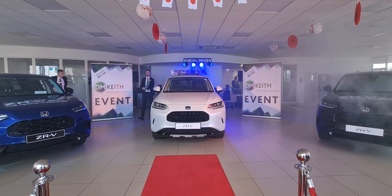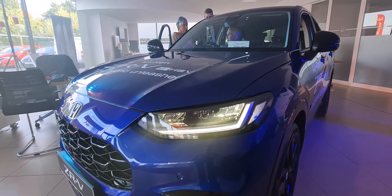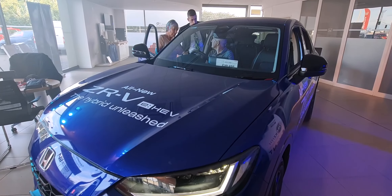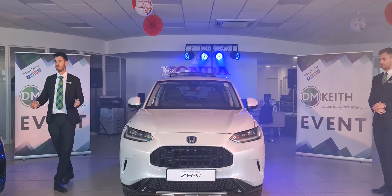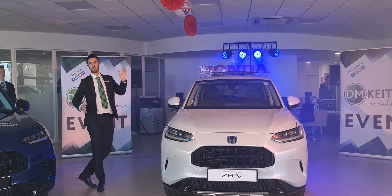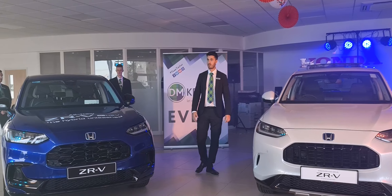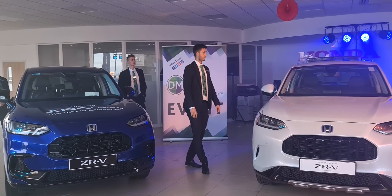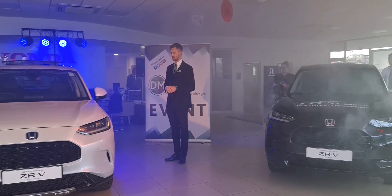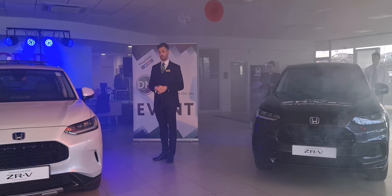As Jason alluded to at the very start, this is the first brand new car that Honda have introduced since the Honda HR-E, which you'll see over in the corner. So it's a massive step forward for the brand, and obviously looking to go further into the SUV market, which as we all know is unbelievably popular at the moment. This particular car sits right in the middle of the range between the HR-V and the CR-V in terms of size, which you'll all get to experience later on. The model we have here in the middle is the Advanced model, sitting at the top of the ZR-V range.